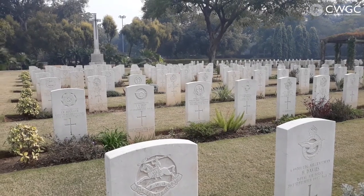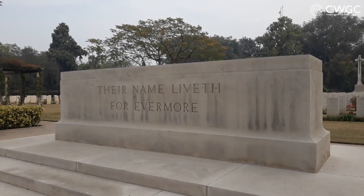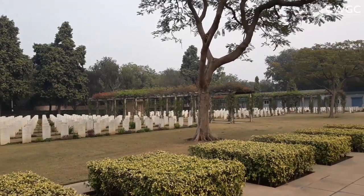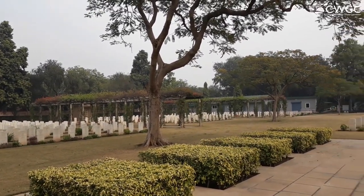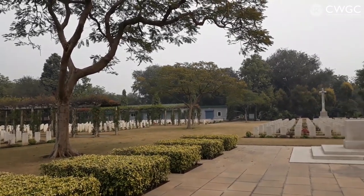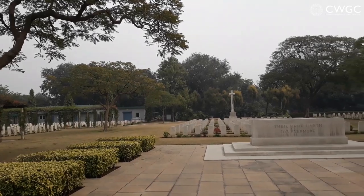Welcome to CWGC India. The Commission has some 10 constructed sites around India in most of the major cities. New Delhi War Cemetery is actually in the heart of New Delhi — it's only about a kilometer or so from the airport. As I pan around, you can see it's quite a large piece of estate we have, and it's got approximately 1,100 casualties here.